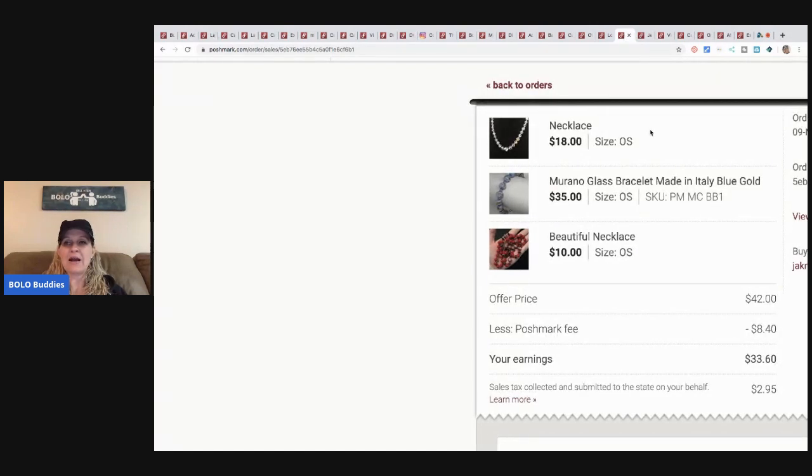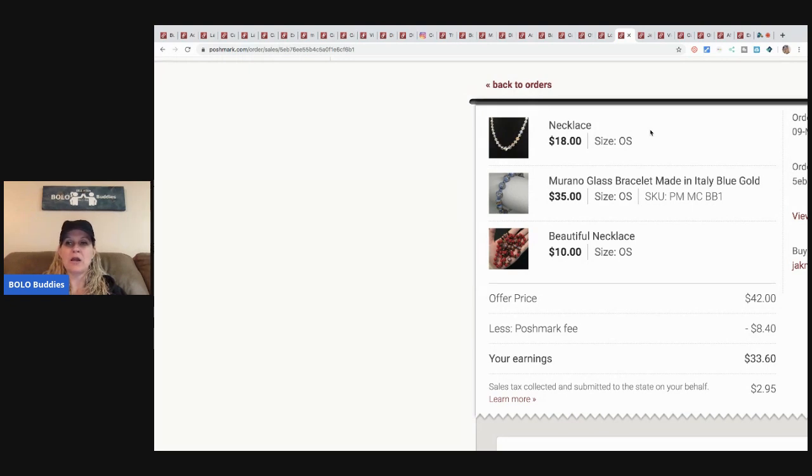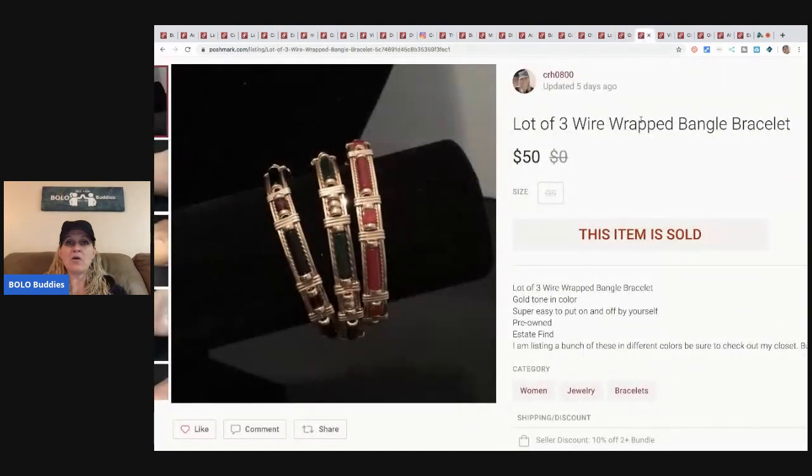I sold a bundle on Poshmark — the offer price was $42. Poshmark took $8.40 and my earnings were $33.60. This necklace came from an estate sale and I'd had it listed for quite a while. This other one is from my bulk buy — the 344 pounds of jewelry. I went ahead and took the $42 offer. I have less than $2 in all three items. My earnings were $33.60.